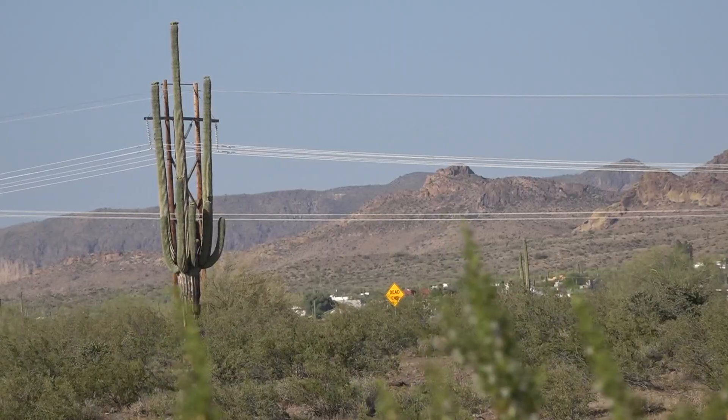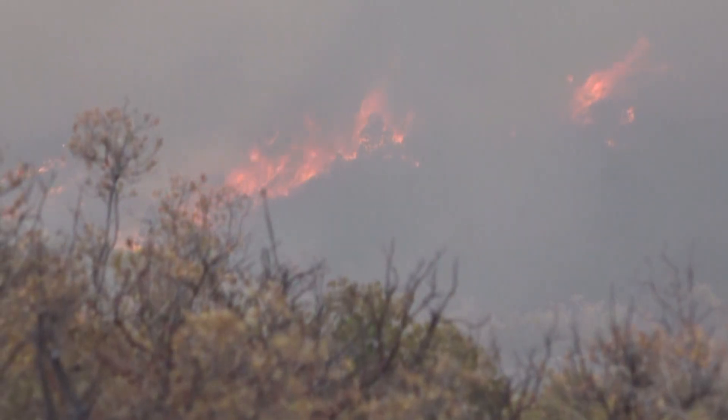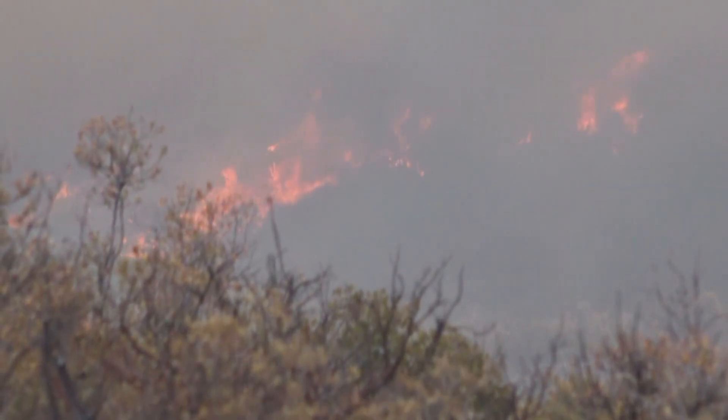Molly McCormick, the program manager for the Southwest Fire Science Consortium, says those fuels are creating conditions in the desert for worse fires. Before the invasive species, there were fires in the desert — they were just not very big, or it could have been decades between fires.